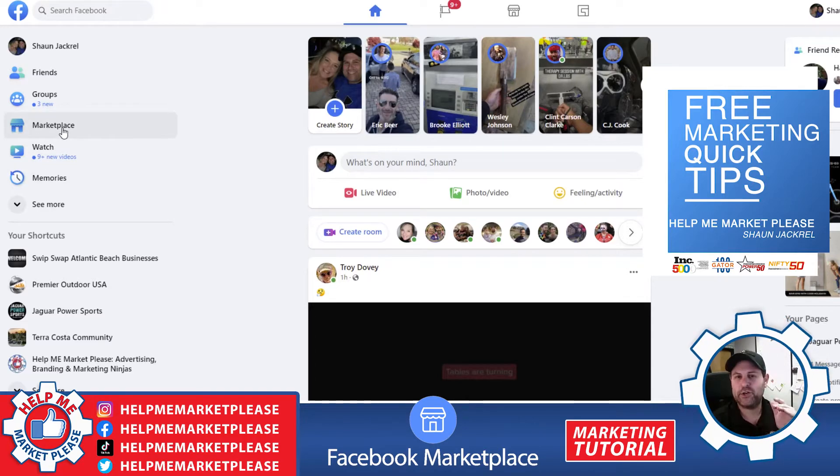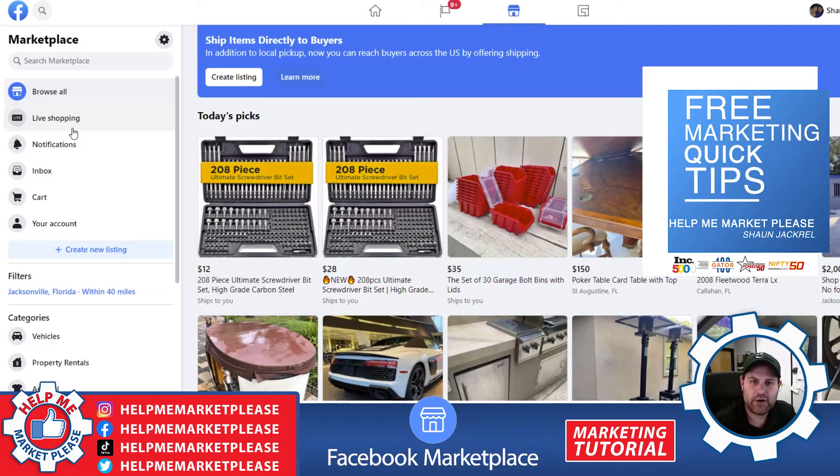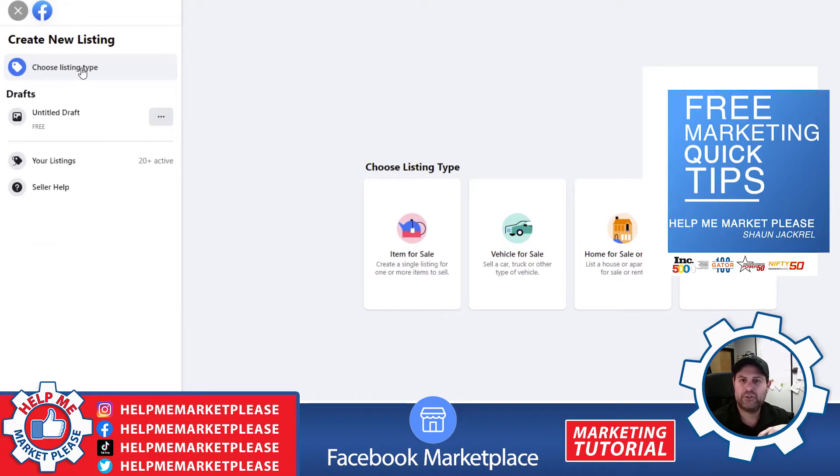Right here, I'm going to walk you through Facebook Marketplace. You go straight to your Facebook, just log into your normal personal page and click on Facebook Marketplace. Then you're going to go ahead and create a new listing. First, you're going to choose your listing type and we're going to click on item for sale.